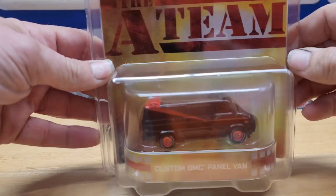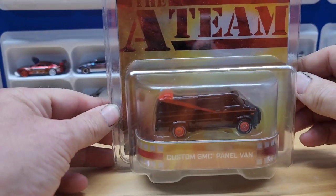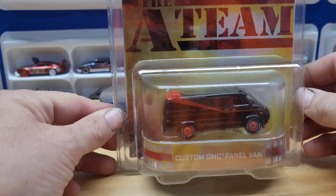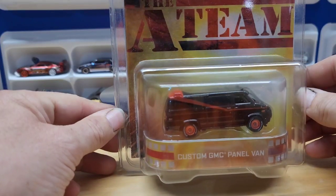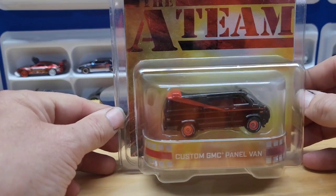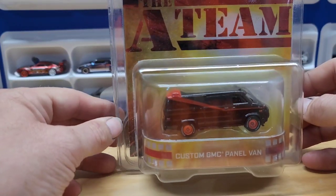So I got this A-Team Hot Wheel. I had never seen this one before with this bigger, rounder package. Obviously growing up, this was a show I watched as a kid.